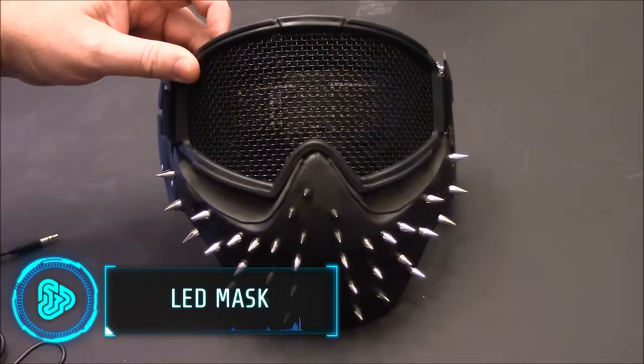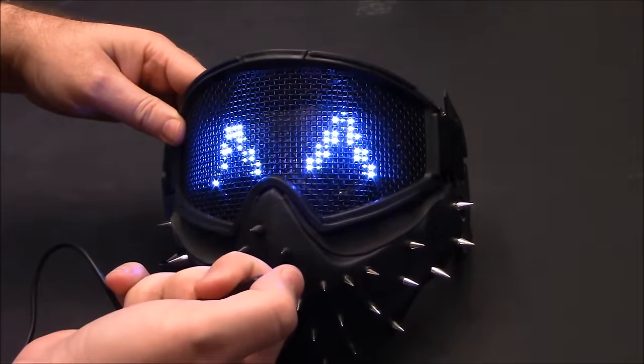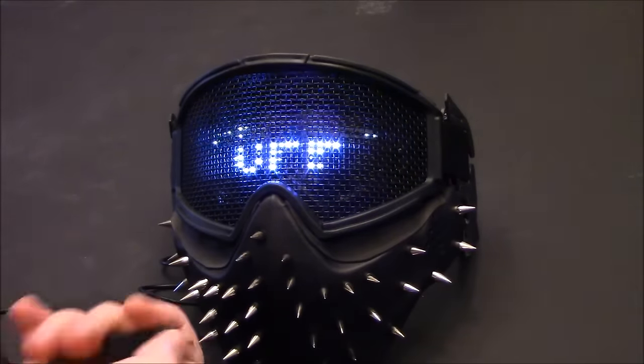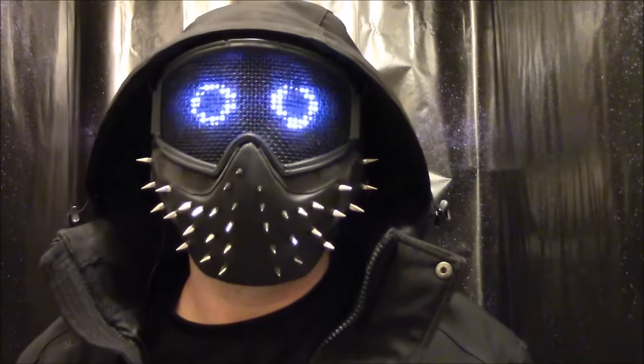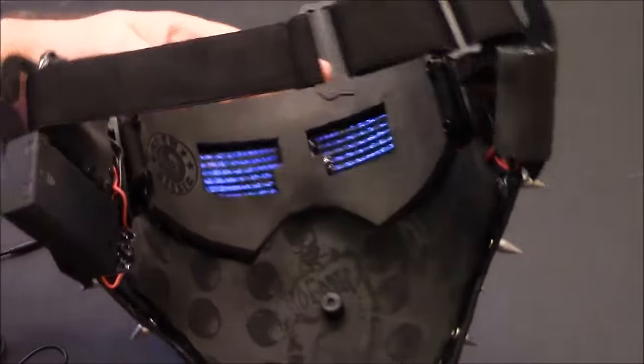Stand out at parties and events with a programmable LED mask. The masks feature customizable displays that can showcase text and animations and even react to music. You can control the mask through a smartphone app, which allows for easy pattern adjustments. The mask costs $45.